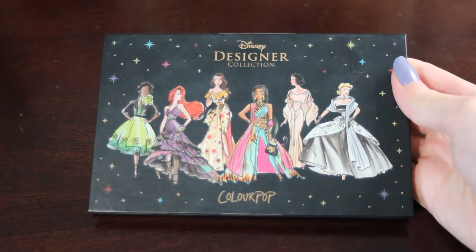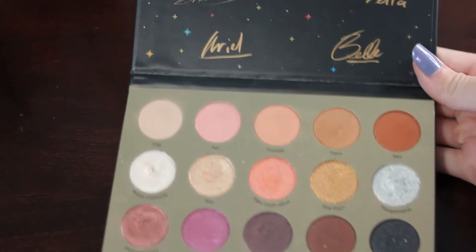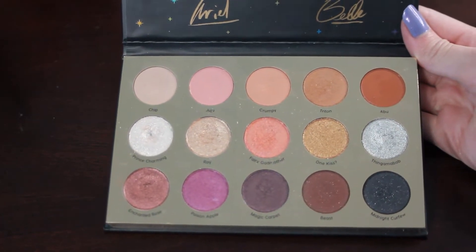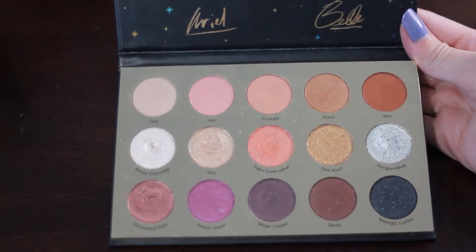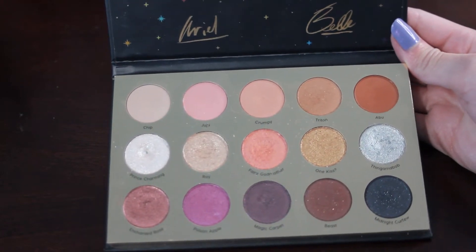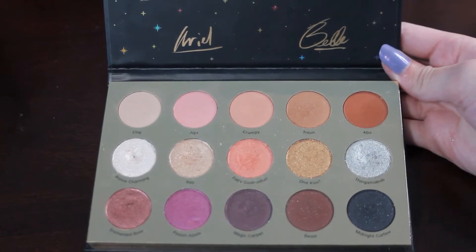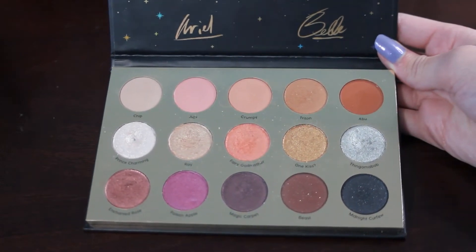My next palette is my ColourPop Disney Princess 'It's a Princess Thing' palette. I do have one pan in this palette already in Prince Charming — it's very tiny. I wrote down that I wanted to hit pan on three additional shades by the end of 2022: Chip, Juju, and Ray. These will definitely be a little harder to hit pan on, as ColourPop shadows are a bit more difficult. But I did want to set that goal for myself.